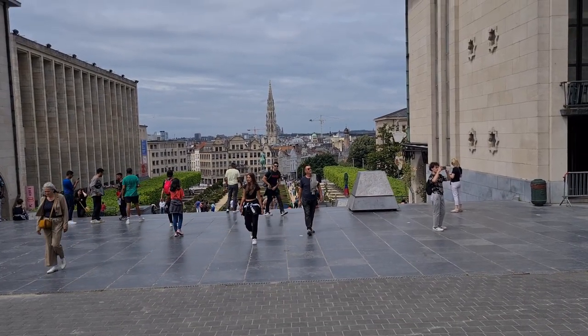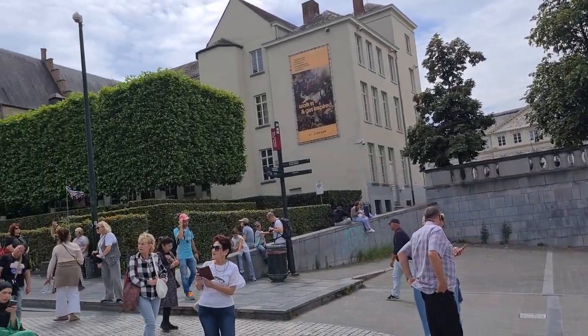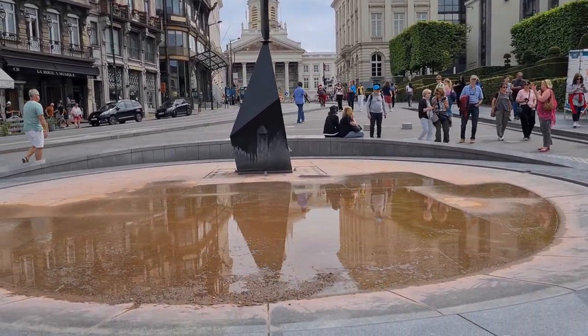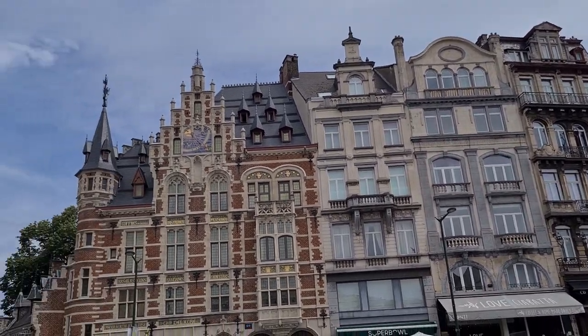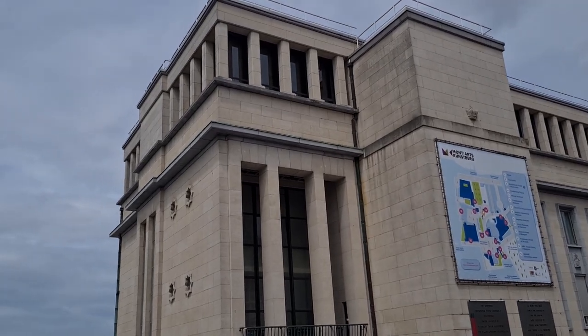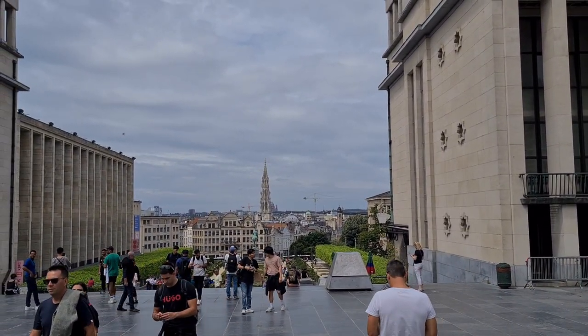Here's a great view of the city of Brussels from a little higher up. We've been walking and we reached this monument. You can see the architecture of the city — it's pretty old and unique. I love this view of the city centre. Let's keep going.